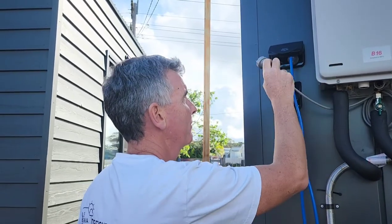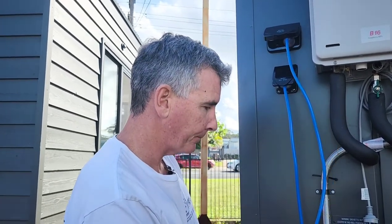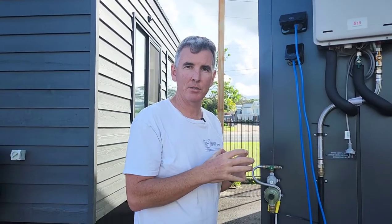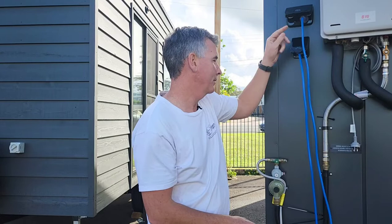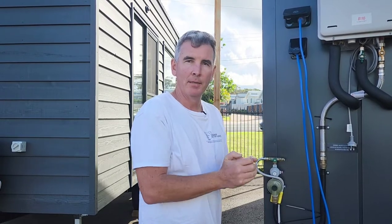We also have an external power point on all our tinys — there's one here for the hot water system, plus a spare one. So if you have other things to run, say a water pump, or some people want to do some work outside, you can run it as an external power point. In our case here at the showroom we're running a second tiny house off it — not air conditioning in that one, as you cannot run two tiny houses with air conditioning on one solar trailer; that would be too much power consumption. We're just simply running the lights in that one for display.